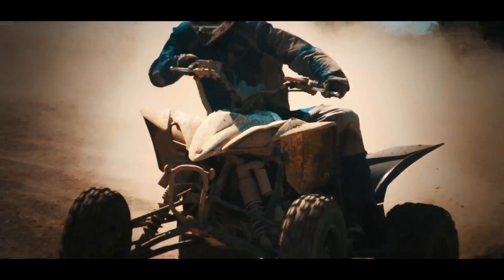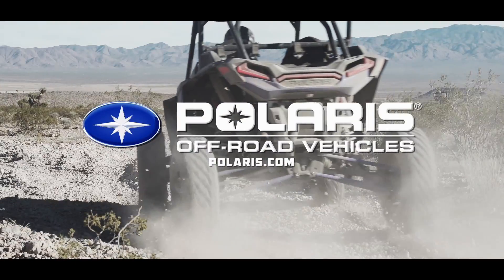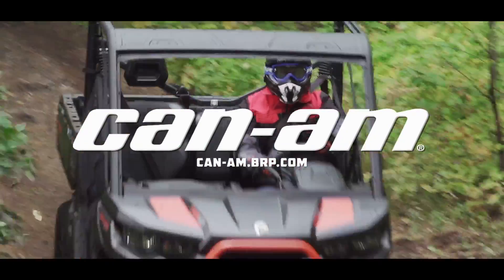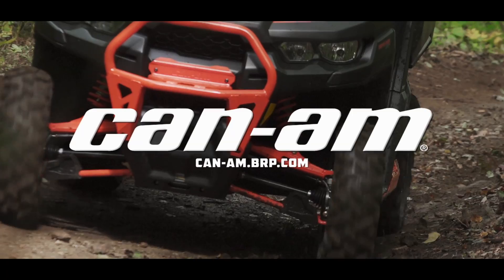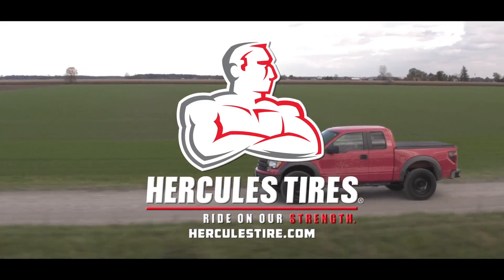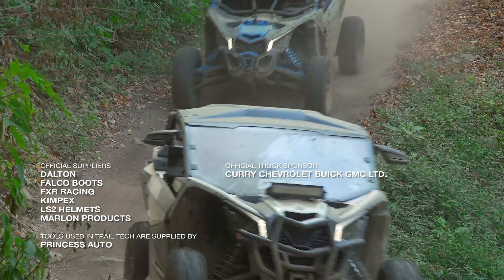Dirt Tracks has been sponsored by Polaris, the world leader in off-road innovation; Can-Am, we're built for this; and by Hercules Tire, riding our strength. We'll be right back.